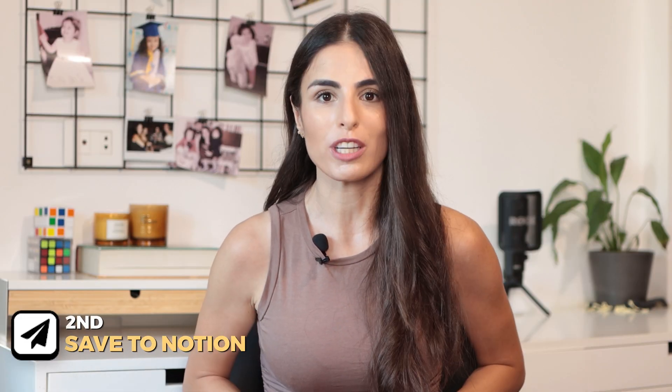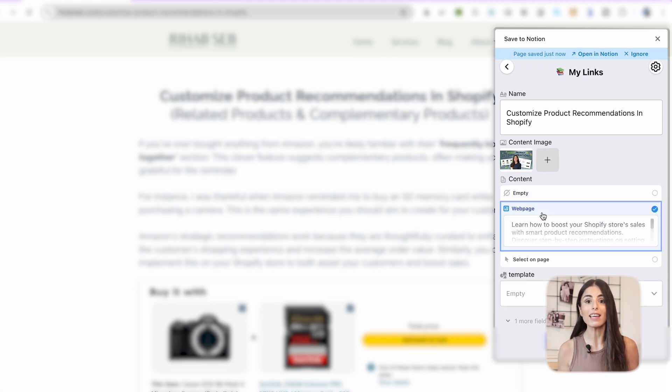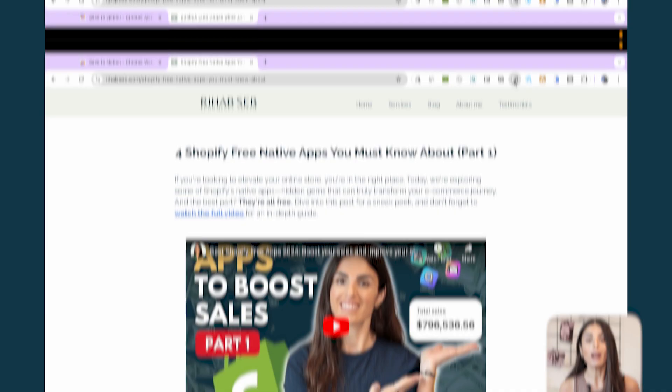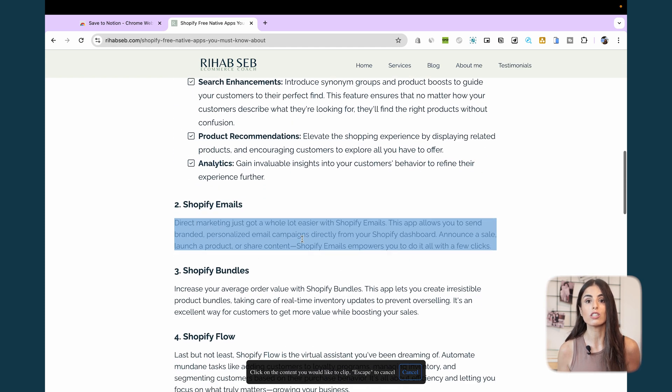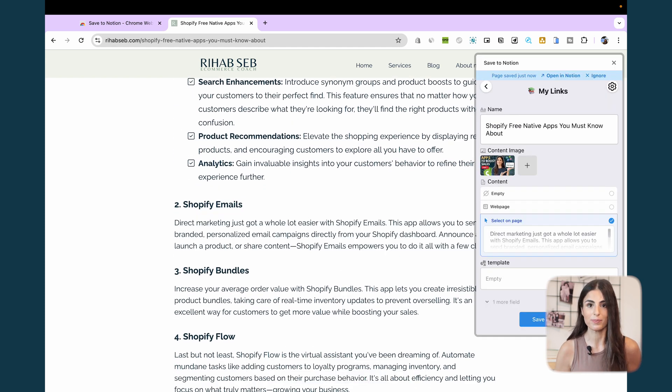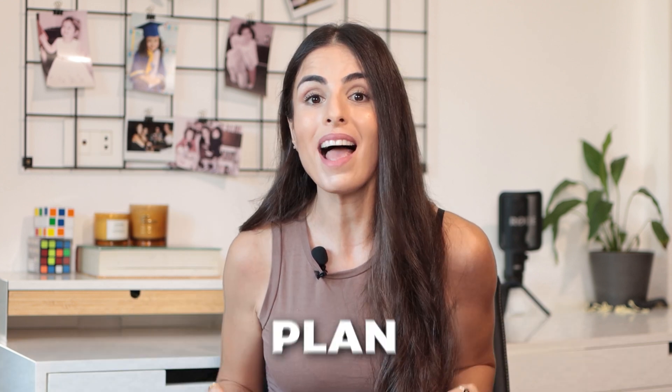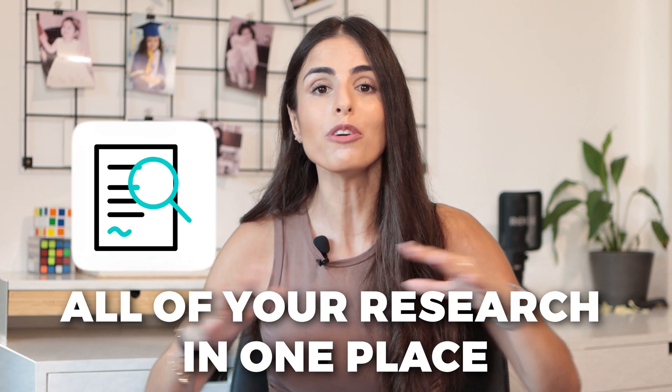Our second extension is called Save to Notion. With this extension you can literally save anything to your Notion workspace. For example, if you're browsing the internet and find an article you want to read later, or an image, a tip, or a paragraph you want to save, you can save all of your research directly to Notion. If you're not using Notion yet, I highly recommend it — it's an amazing tool to organize all of your written content and research in one place.